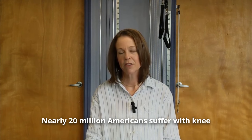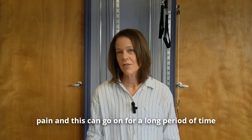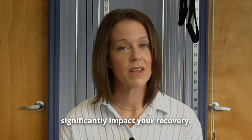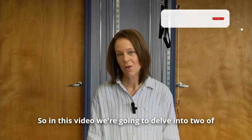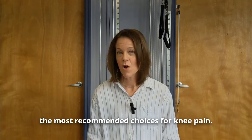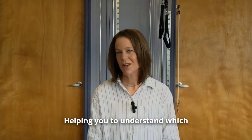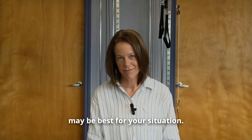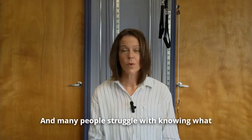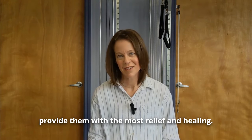Nearly 20 million Americans suffer with knee pain, and this can go on for a long period of time if the correct treatment is not administered. The choice of treatment can significantly impact your recovery. In this video, we're going to delve into two of the most recommended choices for knee pain — cortisone injection versus PRP injection — helping you to understand which may be best for your situation. Knee pain can be debilitating and many people struggle with knowing what the right treatment option is for them.